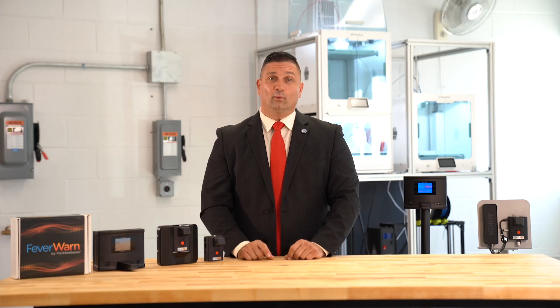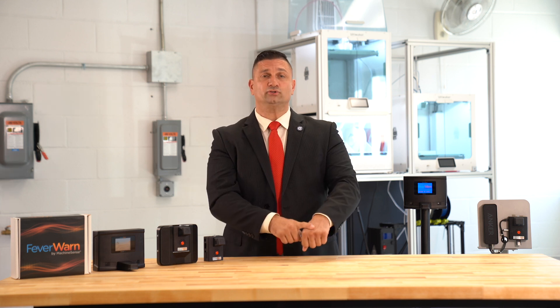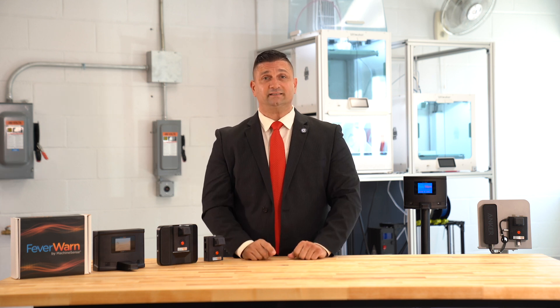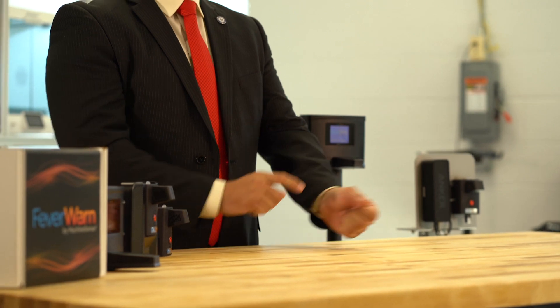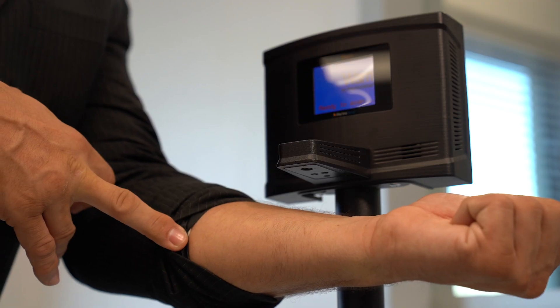The new snout arrangement can also help with proper skin temperature measurements during cold months, when exposed skin temperature on the forehead and the lower hand is too cold. This design makes it easier to roll up your sleeve to expose a more protected area on the forearm and still fit under the extended snout area.